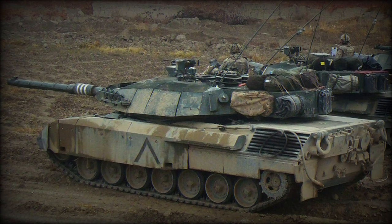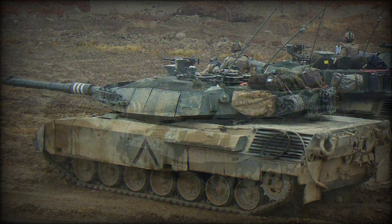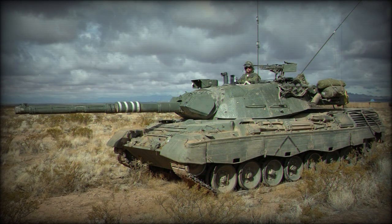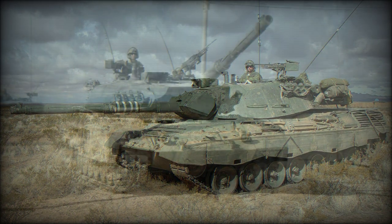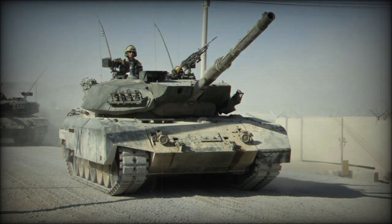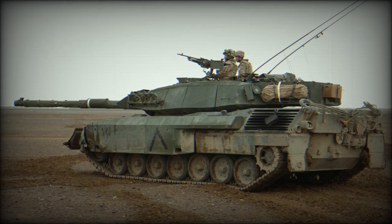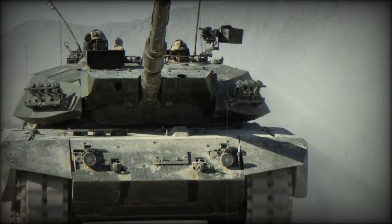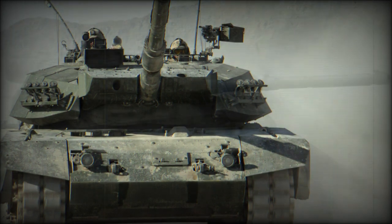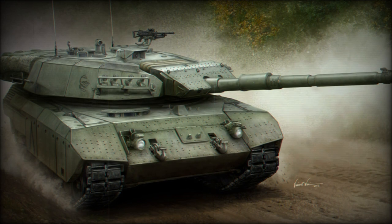The Leopard C2 MBT is a Canadian upgrade of the German Leopard 1. Canada purchased 127 Leopard 1A3 MBTs in the late 1970s, locally designated as the Leopard C1. In 2000, a total of 114 C1 tanks were upgraded to the C2 standard to extend their service lives. There were plans to replace these tanks with Stryker mobile gun systems, however these plans were not executed. It was planned that the C2s will remain in active service until at least 2015.